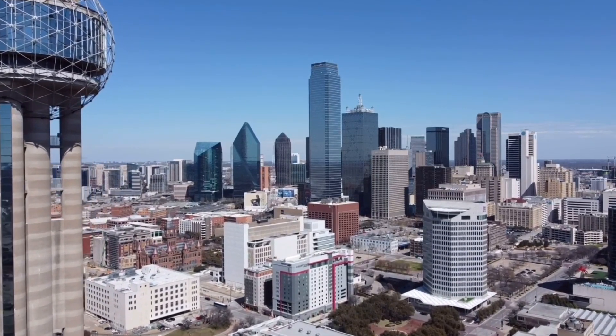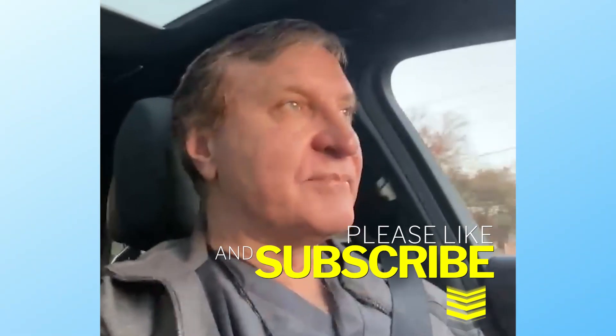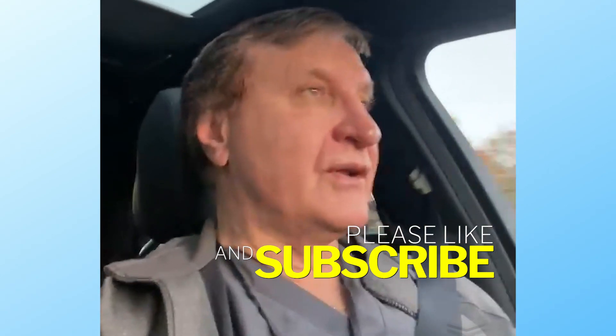Good morning. People always ask me what my routine day looks like. I'm up at 5, 5:30, exercise, read the morning news, update my journal, prepare myself for the day, and update my three goals for the day which I must accomplish so that I can feel like I have done all the things that I need to do.